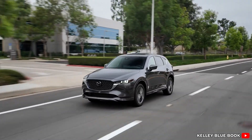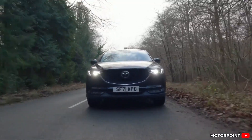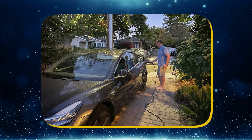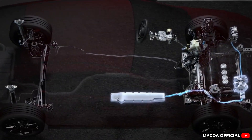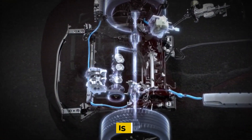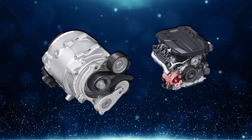Mazda's M-Hybrid isn't your typical flashy hybrid tech. It's low-key but smart, and honestly it might just be what a lot of people have been waiting for. Instead of massive batteries or plugging in your car every night, Mazda uses a small 24-volt lithium-ion battery paired with an integrated starter generator, or ISG for short — like a sidekick helping the gas engine, not a full-on replacement.